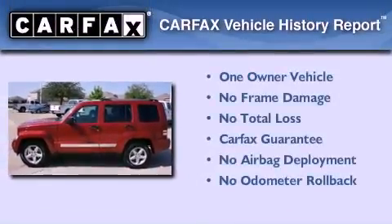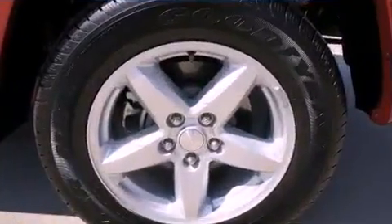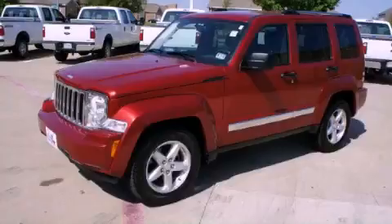This Jeep has had only one owner and it qualifies for the Carfax buyback guarantee. Contact us today and schedule your opportunity to see this vehicle in person.